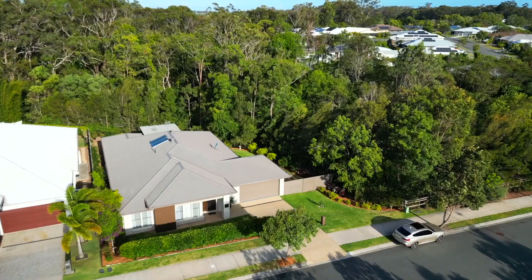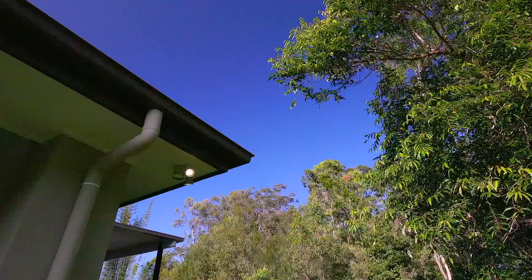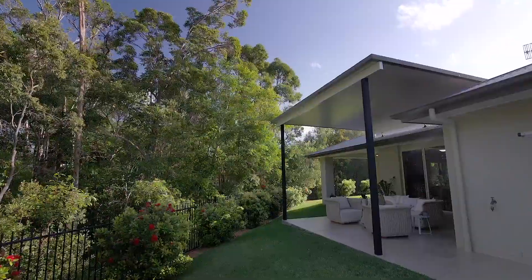Hello and welcome to another episode of Noosa For Sale. I'm Alex Harris and this is 16 Shire Drive, Noosaville. Built by Plantation Homes at 316 square metres under roof, it is one of the biggest homes in the area. In a quiet position with environmental reserve to the rear and only one neighbour, it is a private oasis in the heart of Noosaville.